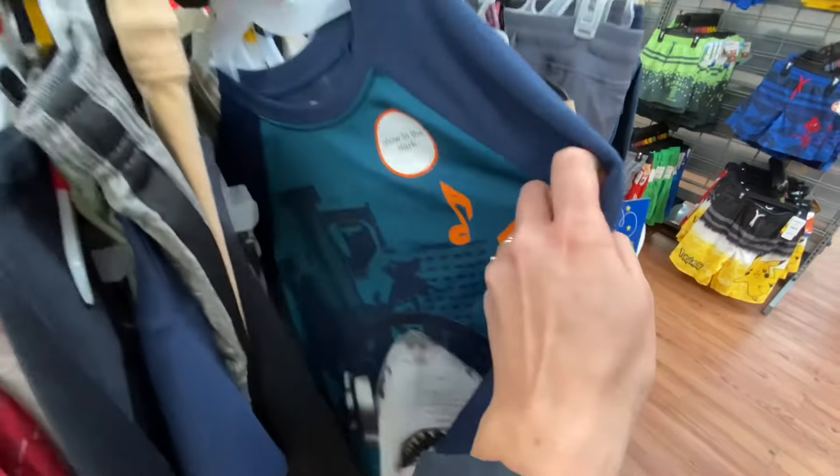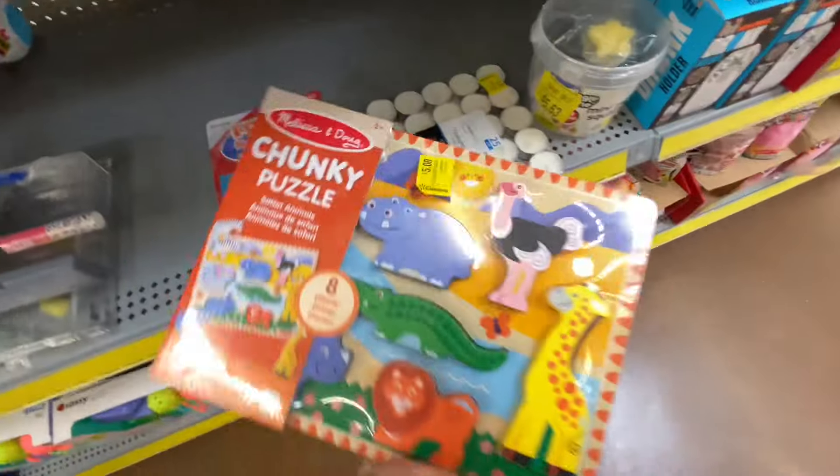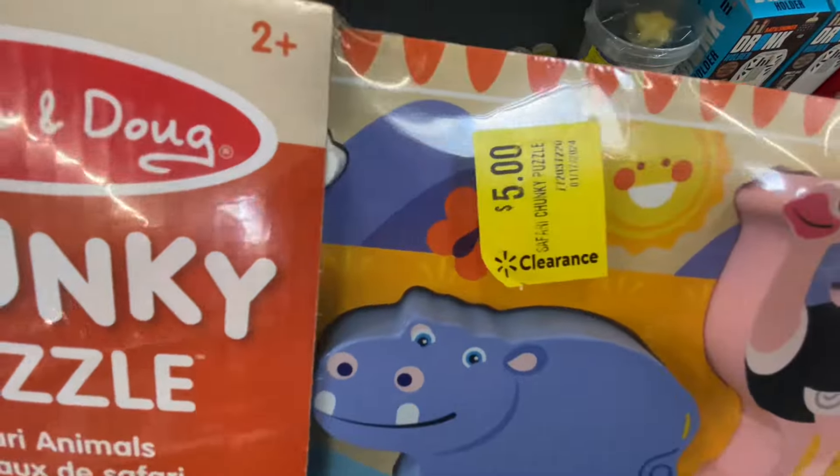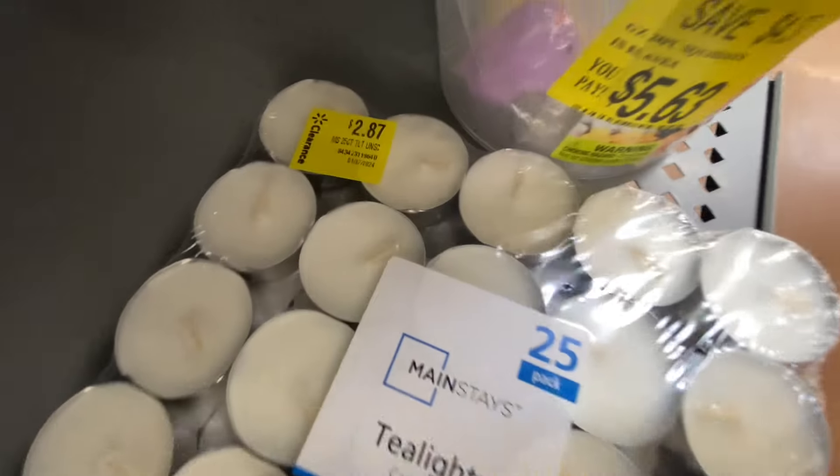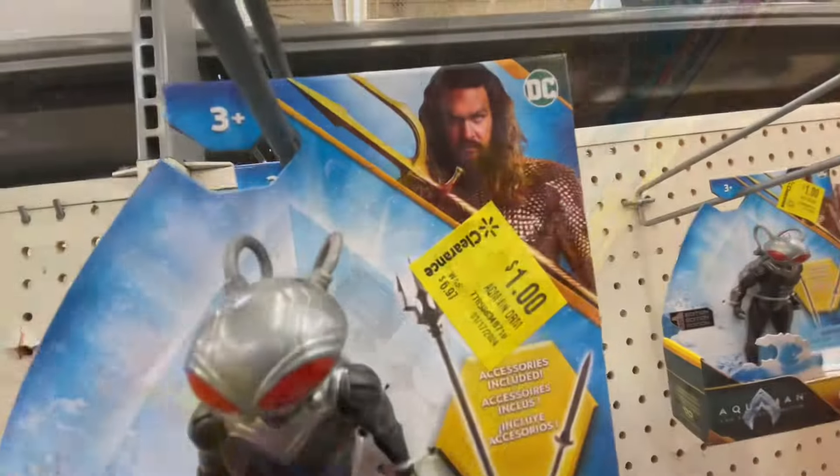This was a cute little robe. It was for $8 — not too bad. Then some more other options. $5 for this little puzzle for kids — that's actually not bad at all. Those are normally about $9.98, so half off.